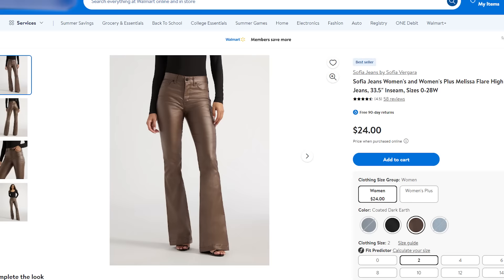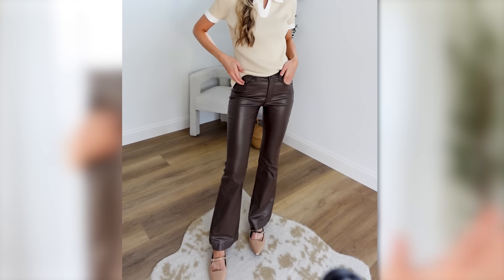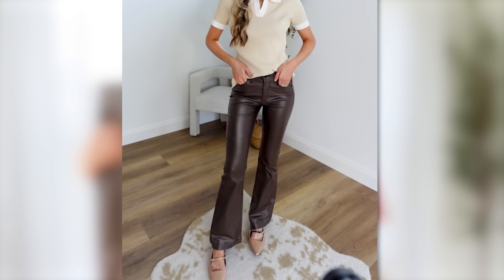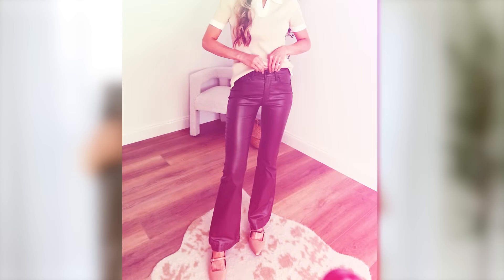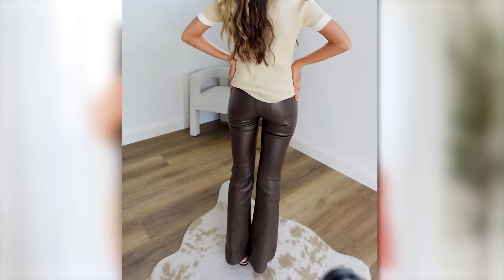These are not just your basic denim jeans. They do have a basic denim wash, but I got these shine twill fit and flare style. Fit and flare is a huge trend heading into fall of 2024, heading into 2025. True to size, they have a 33.5 inch inseam, which on my frame is perfect — I can wear heels with this. I love the shine to it.